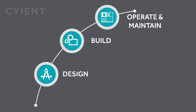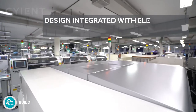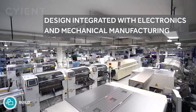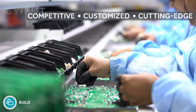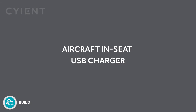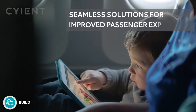A look at some of our capabilities in the build stage. Design-led manufacturing: we integrate design and production, reducing time to market and costs, and enhancing customer experience and profitability. Aircraft in-seat USB charger: we deliver seamless products and solutions focused on enhancing the customer experience.